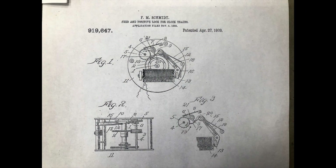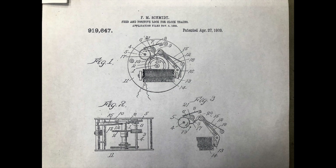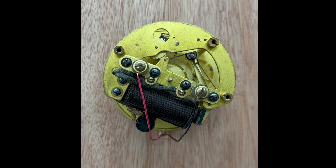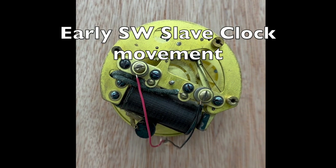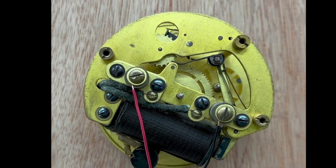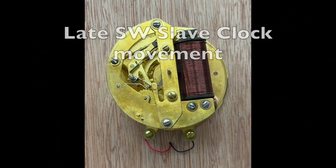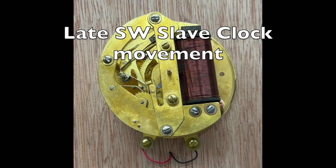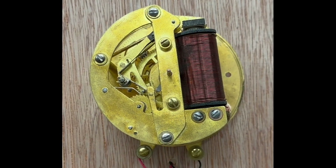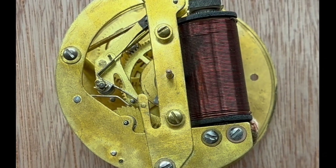The self-winding slave clock movements are very reliable, quite small, and are protected from the elements by a cover. The self-winding slave clock movement was patented in 1909. There have only been two versions of the self-winding slave movement, and for reference I've simply designated the early and the late versions. These are videos of the two versions. I have it repeatedly advancing just to show how the hands would be moved forward.